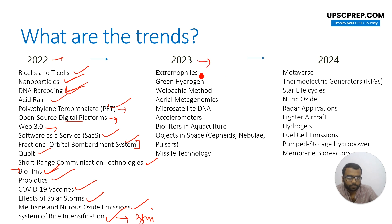Looking at 2023: extremophiles was a commonsensical question. Green hydrogen applications, Wolbachia method — very much in the news. Axonometer, again applications; biofilms and aquaculture — again, what is the use? Objects in space was a direct definition question. Missile technology had a direct question on the different kinds of missiles and the technology behind them, whether ballistic or cruise missiles. That is how questions were asked in 2023.